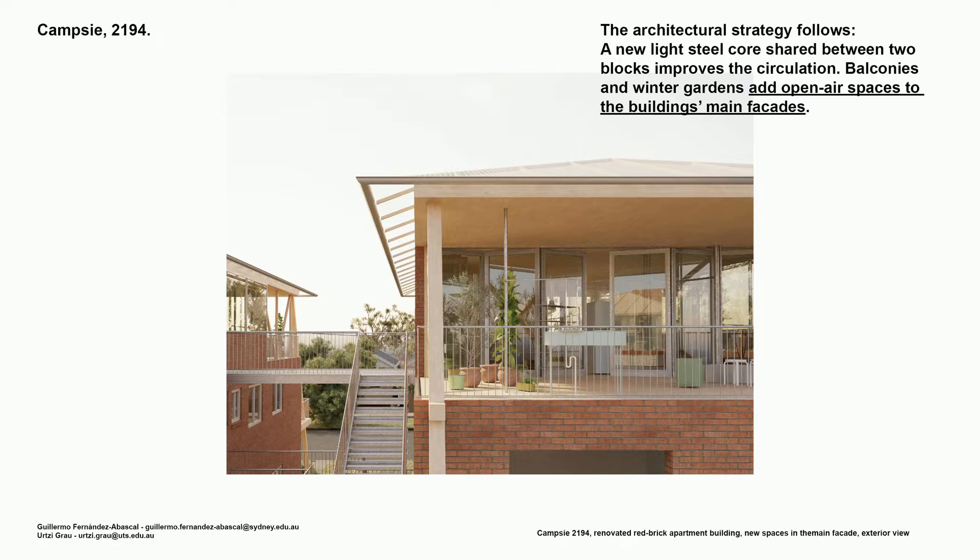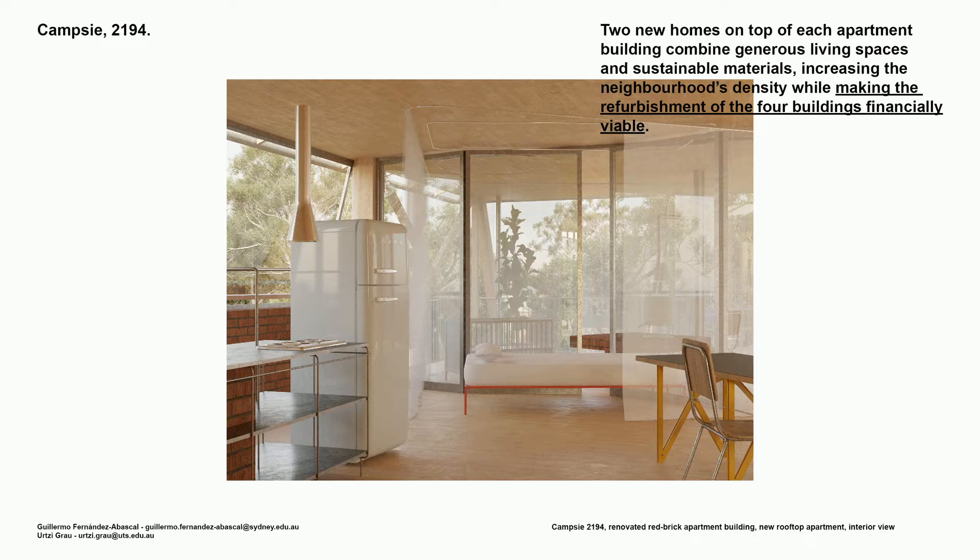The architectural strategy follows. A new light steel structure, shared between two blocks, improves the circulation — remember, these are 1960s buildings. Balconies and winter gardens add open-air spaces to the building's main façades. Two new homes on top of each apartment building combine generous living spaces and sustainable materials, increasing the neighbourhood's density while making the refreshment of the four buildings financially viable.